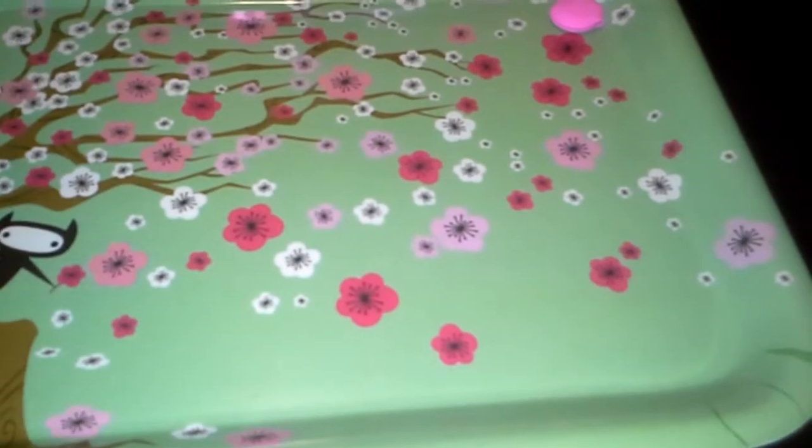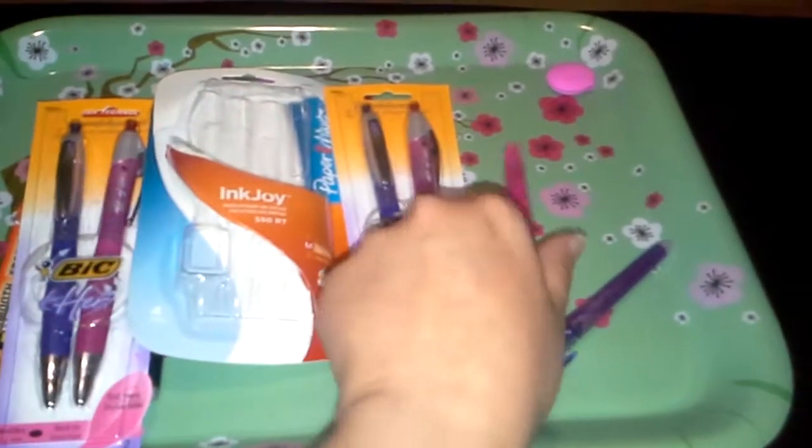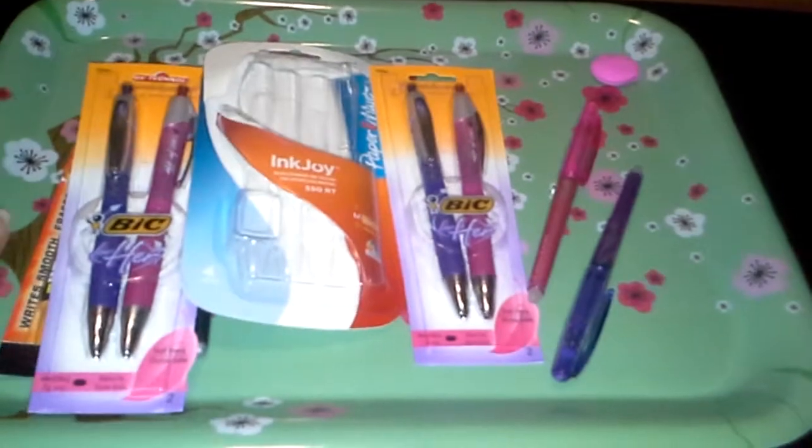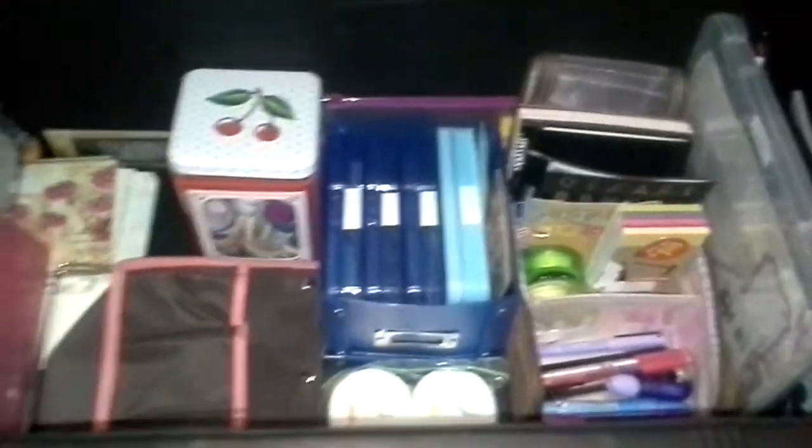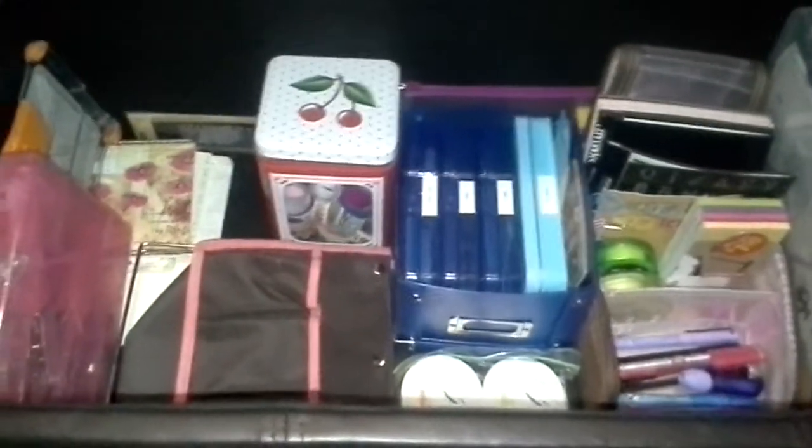This tray my mom bought for me a while ago, so I just keep it on top of my ottoman. I wanted to also show my storage. I live in a tiny house — I don't have a room for my storage, so I've kind of set up this ottoman with all my supplies.